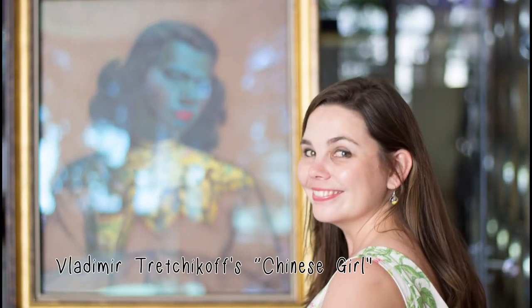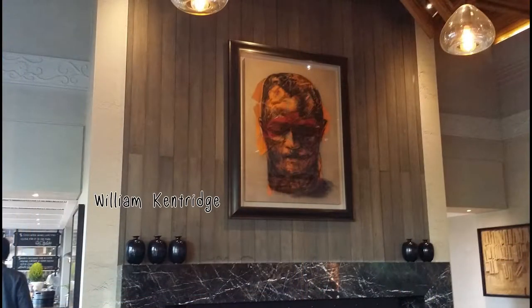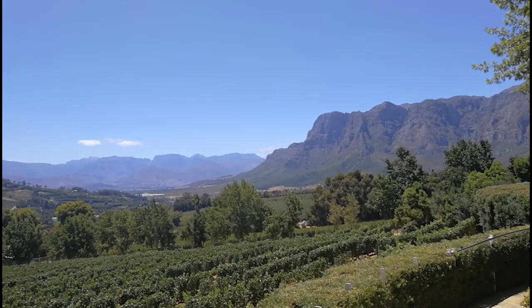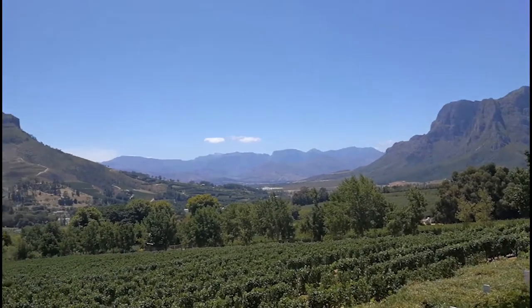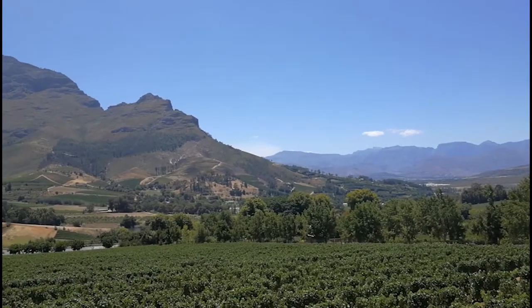As you walk into the lobby, you'll see the one and only Chinese Girl painting by Vladimir Tretchikoff. There's also an original William Kentridge. The view is spectacular and it overlooks the vineyard — what a spectacular view to have lunch with.